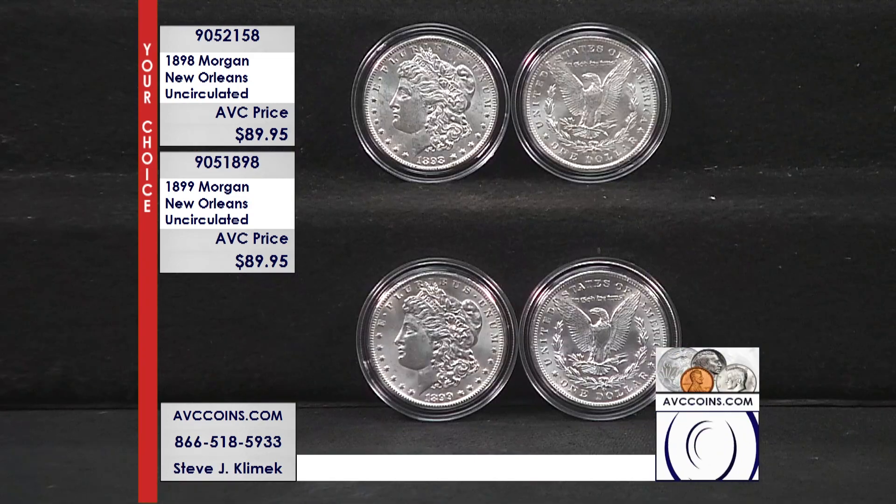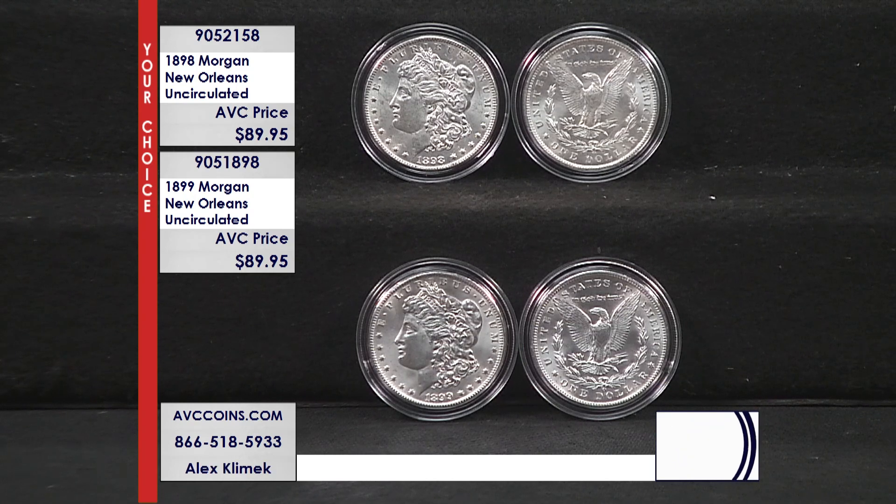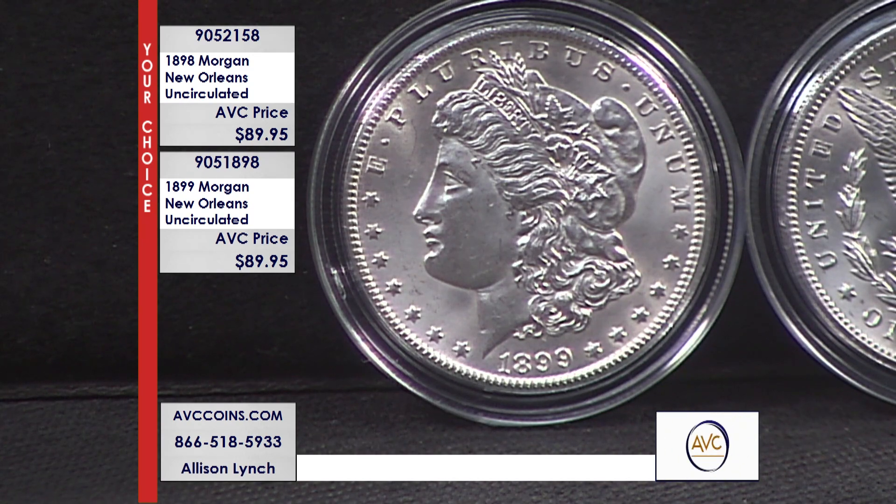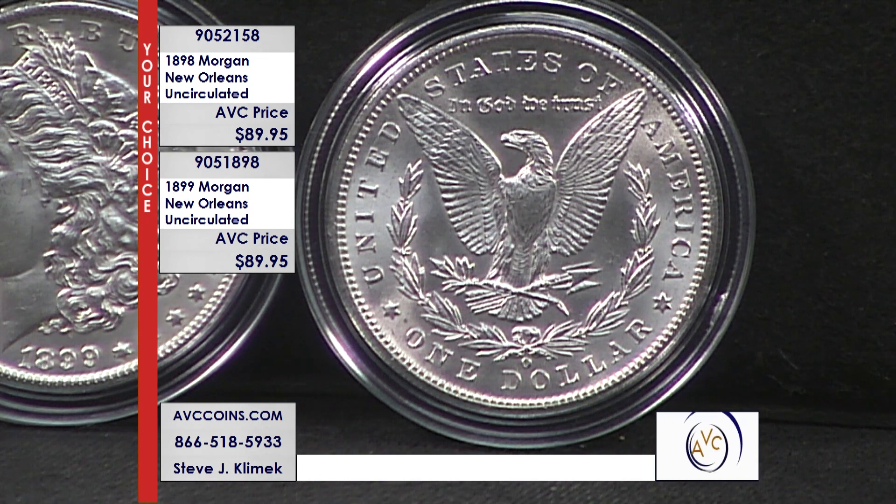The coins from 1899 struck by the New Orleans Mint are even rarer by population today, despite having a significantly higher mintage. In 1899, the New Orleans Mint would strike 12.29 million total coins. Yet despite having almost three times the mintage of the 1898, the 1899 has a known population report today with NGC or PCGS in any condition whatsoever of just 142,455 total coins — from VGs all the way up to stunning MS64s and 65s. Against the 12.29 million struck, it breaks down to just one in every 86 coins, which is just 1.16% of the entire mintage.